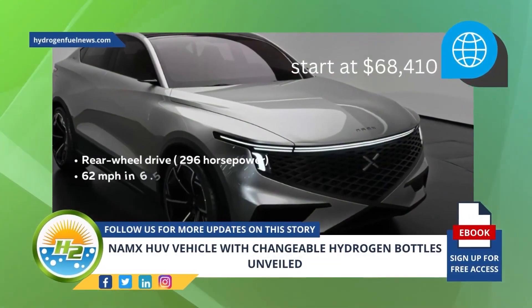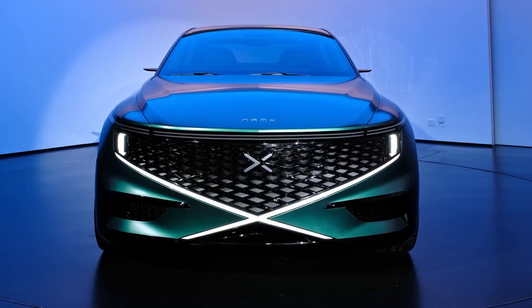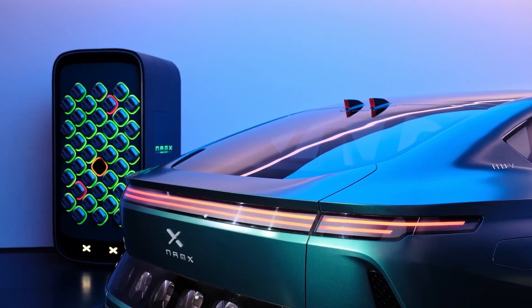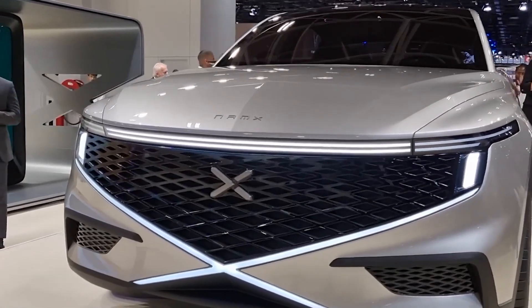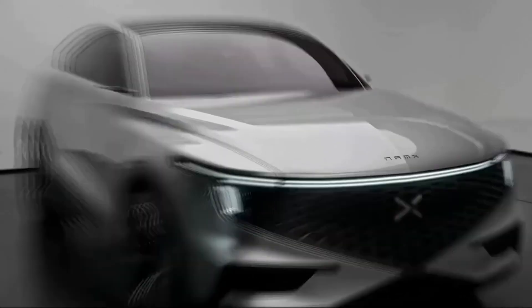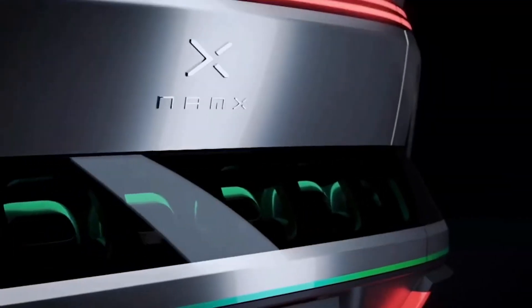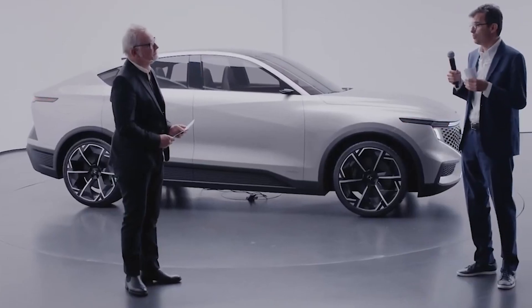On the other end of the spectrum, we have the NAMEX GT-H SUV, a high-performance powerhouse designed to exhilarate even the most demanding drivers. This variant boasts an impressive 410 kilowatts of power, translating to approximately 542 horsepower. What truly sets the GT-H apart is its four-wheel drive configuration, a feature designed to enhance stability and safety during high-speed driving.